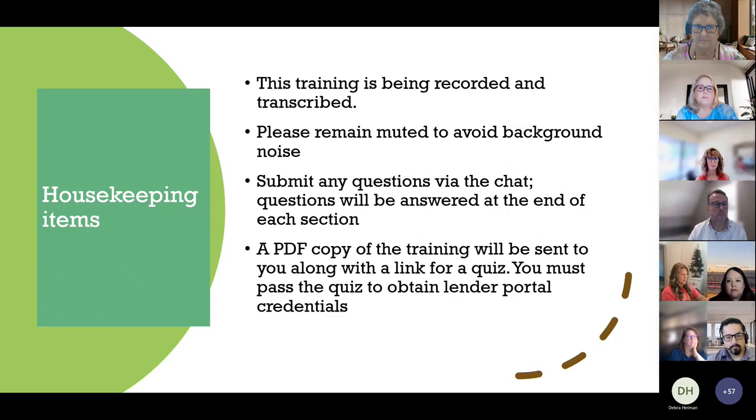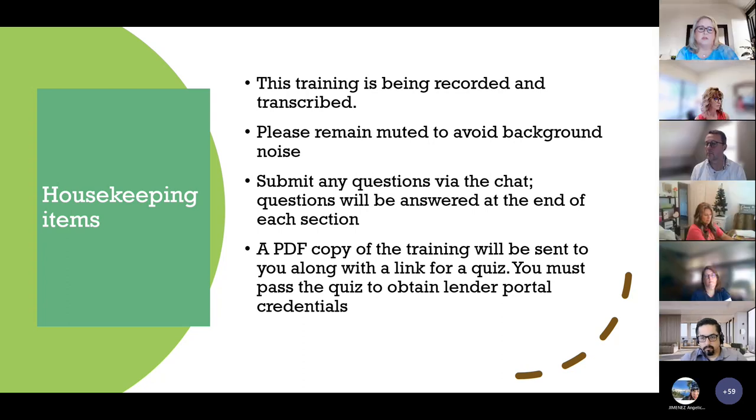A few housekeeping items before we get started: this training is being recorded and transcribed. Please remain muted to avoid background noise. Submit any questions via the chat, and questions will be answered at the end of each section. A PDF copy of the training will be sent to you along with a link for a quiz, and you must pass the quiz in order to obtain Lender Portal credentials.